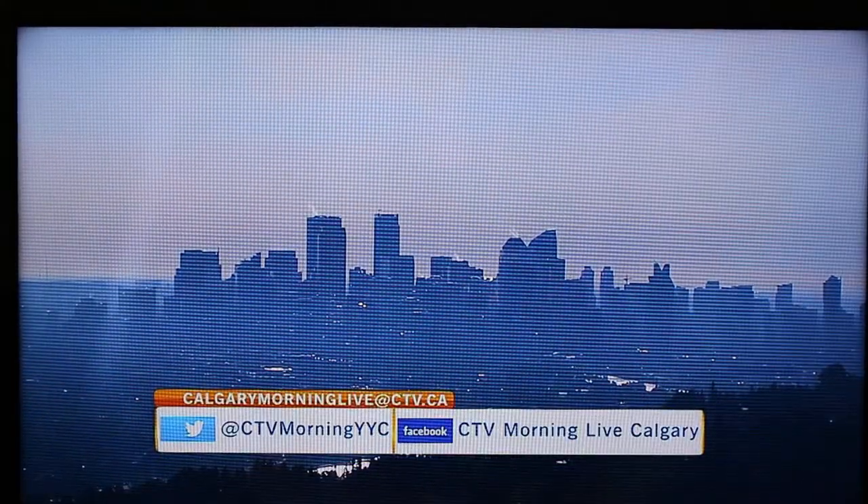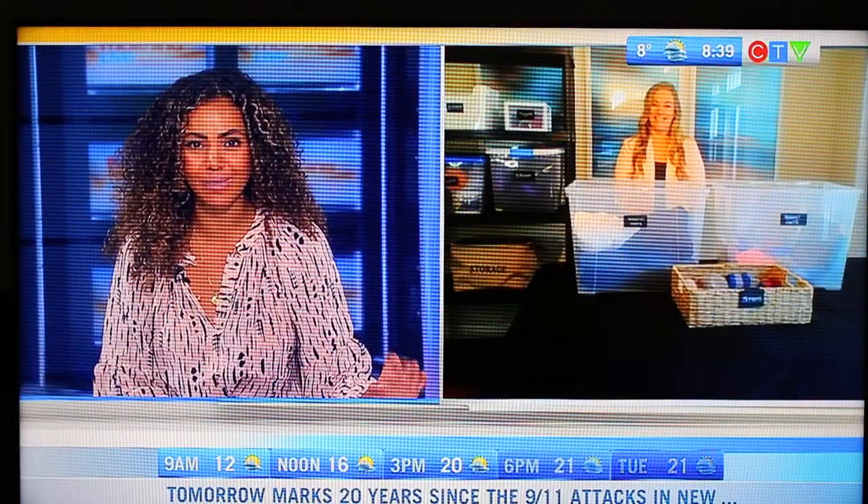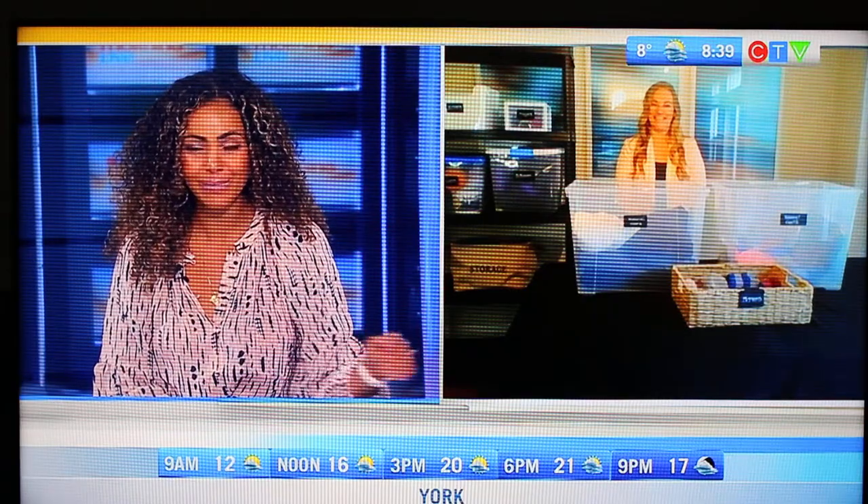Welcome back. It is 8:39 on your fun Friday morning. Kids are officially back in school and this means the summer to fall cleanup time has also arrived. We've got organizer extraordinaire Chrissy Robinson of Sparks Organizing with us now. Good morning to you, Chrissy.